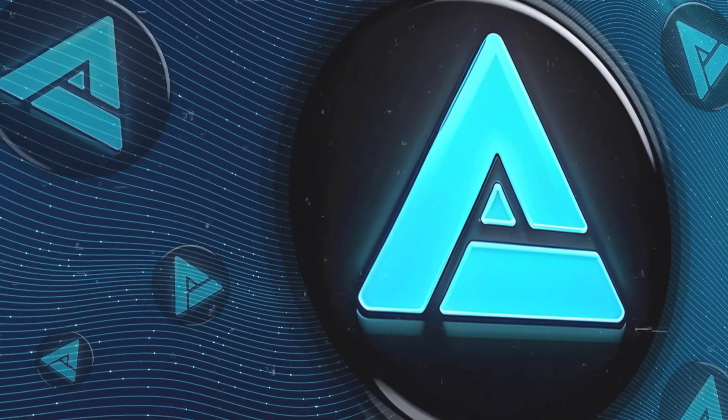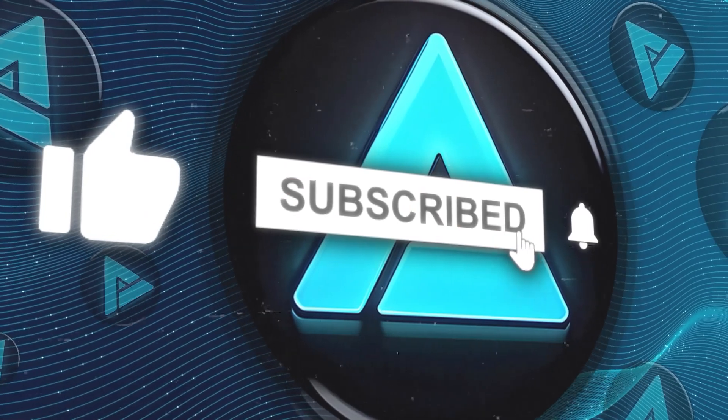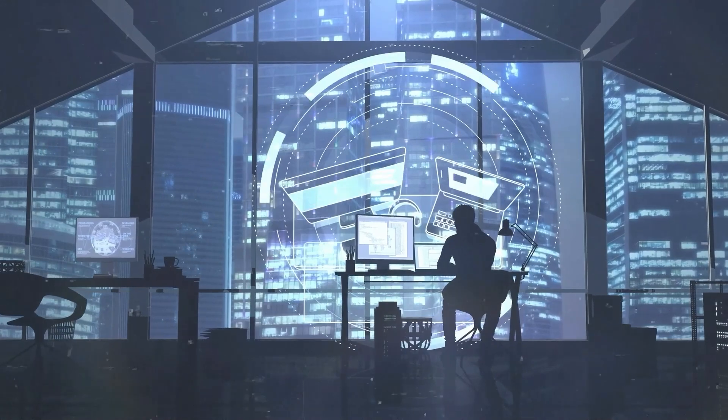If you enjoyed this video, don't forget to hit the like button, subscribe to my channel, and click the bell icon to stay updated on all my future uploads. Thanks for tuning in and I'll catch you in the next one.